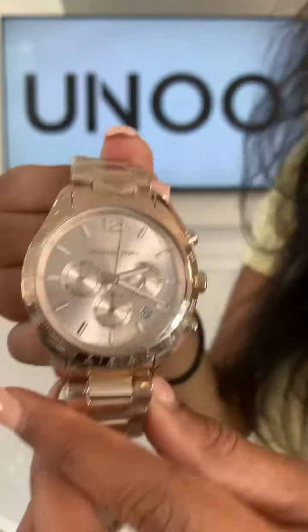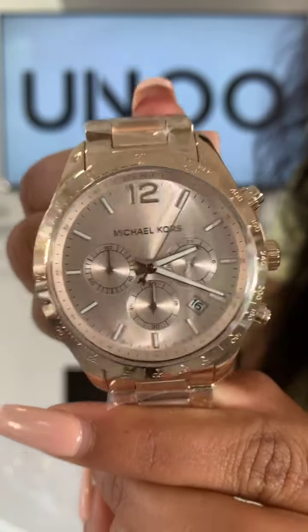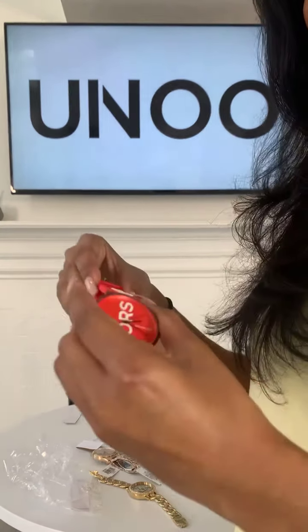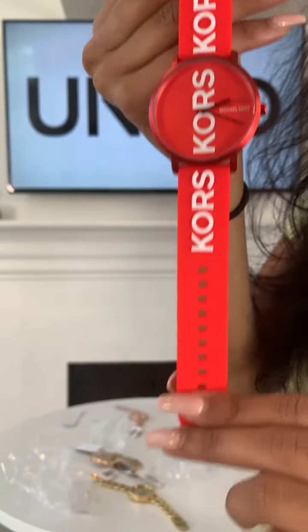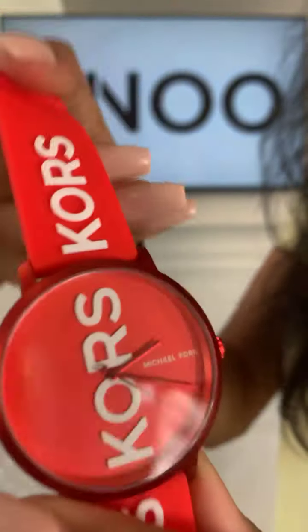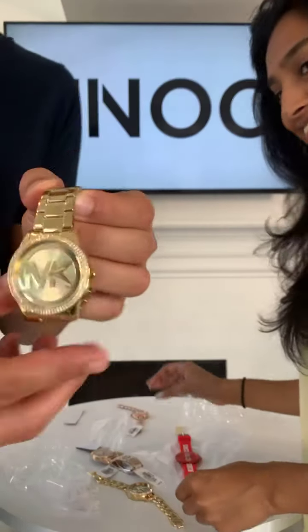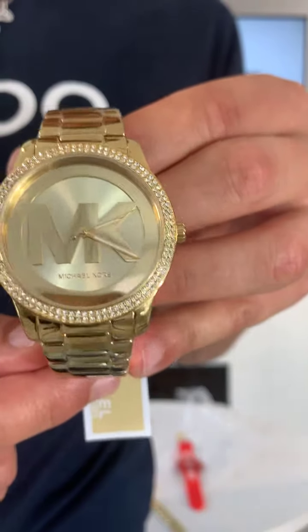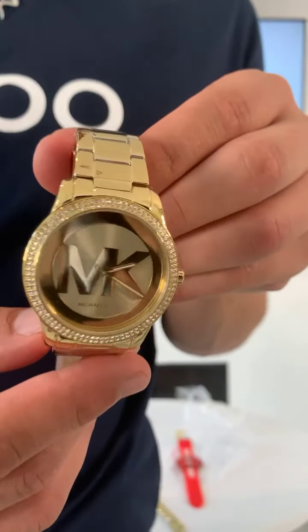Let me zoom in on the face — you can see the three chronographs and the beautiful rose gold face. Our next watch is unique: it has a silicone red band with the colors going all the way through the band and on the face, with an almost metallic red case — really cool with a minimalistic face. That's 499 dirhams. The last watch is a newer style MK made — also 499 dirhams, gold tone, with a slightly different bracelet. The model number is MK6879.